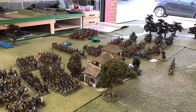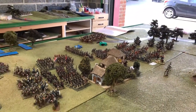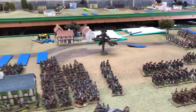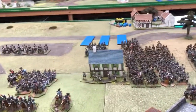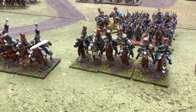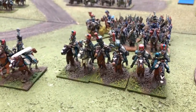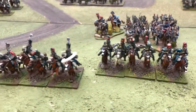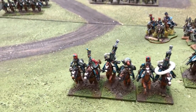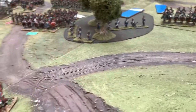French heavy cavalry corps in the background. The white rings denote casualties for cavalry, skirmishers and artillery - saves on the paperwork. The only thing that goes on a roster sheet is the infantry.